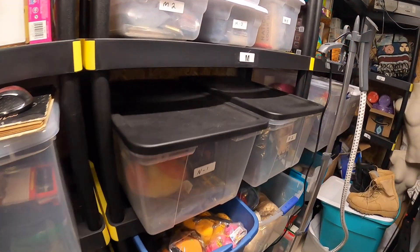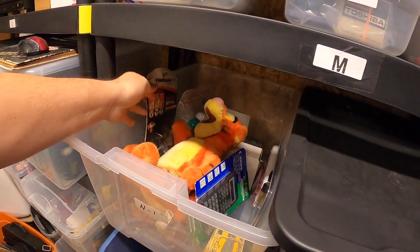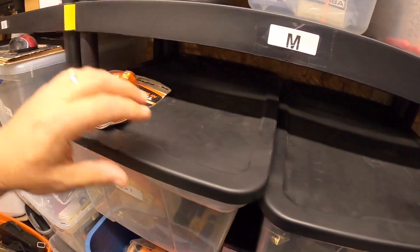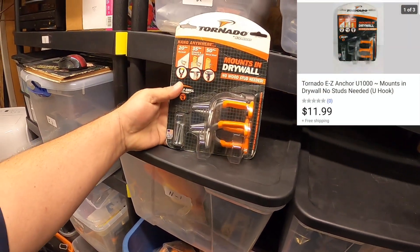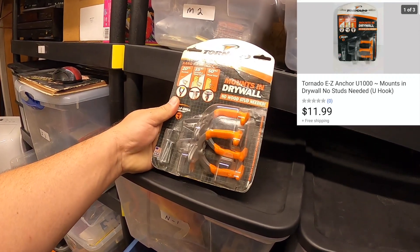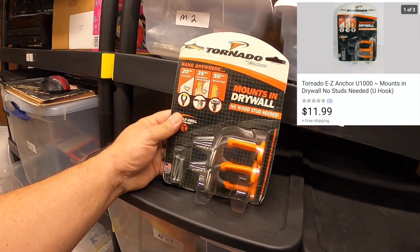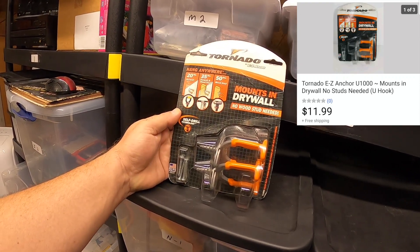Over here in the end bin — this is a set of mounts for drywall called the Tornado Easy Anchors. Sold this for $11.99 with free shipping. This was actually a throwaway find I found at a garage sale that they were just going to toss.